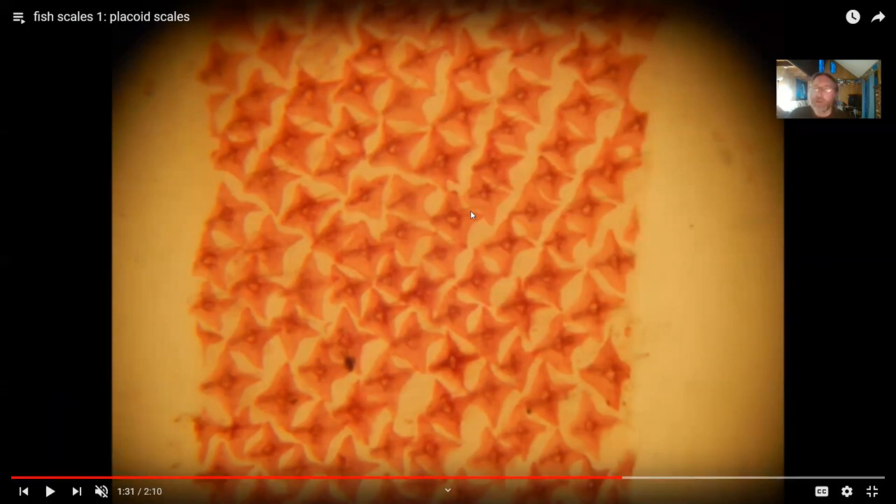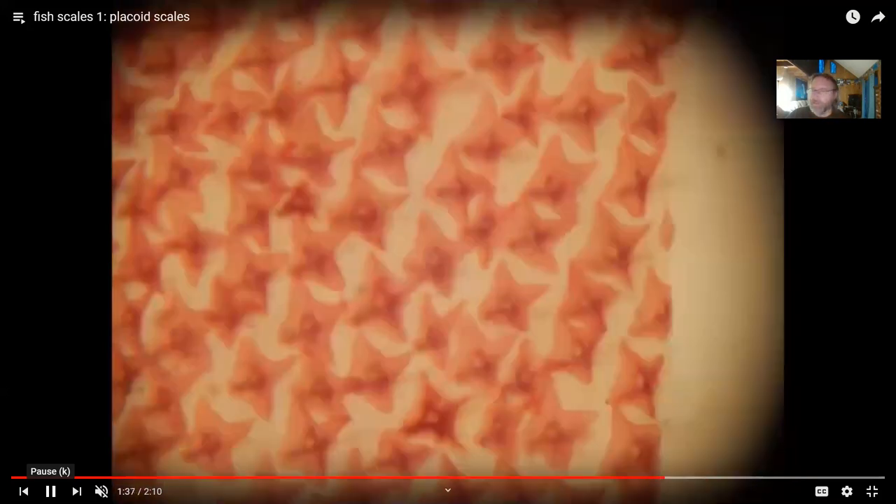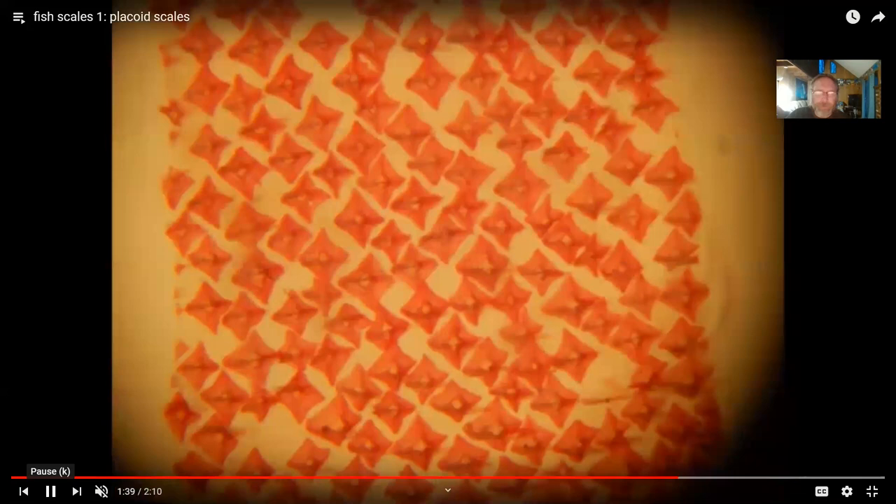Placoid scales from a living shark preserve rather well, so they can be found in the fossil record. If you ask what the hard parts are made of, the interesting answer is they are made of enamel and dentin — tooth stuff. The skin of a shark is covered by scales made of the same material as teeth. This is not a coincidence.